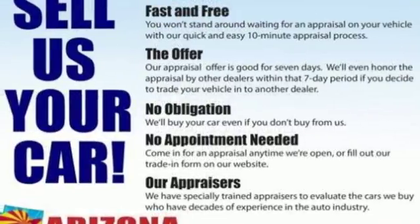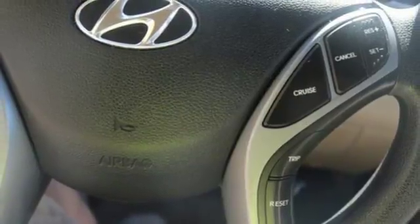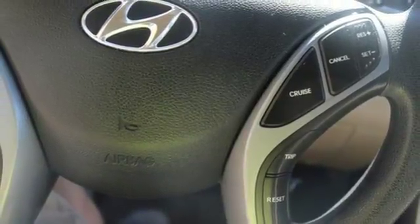Inline four-cylinder engine, four-wheel anti-lock disc brakes, and automatic transmission. Hyundai's attention to detail means a better driving experience for you.